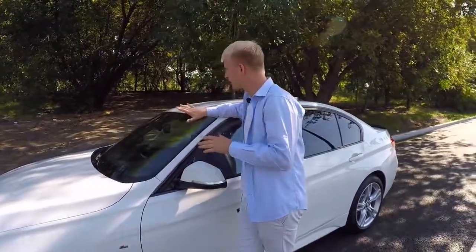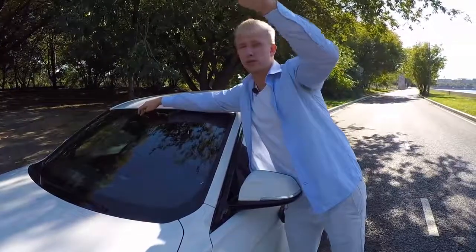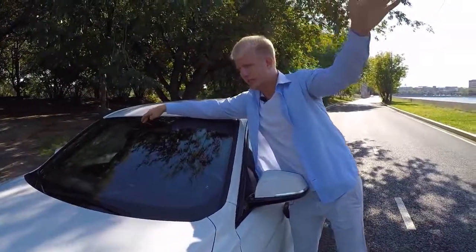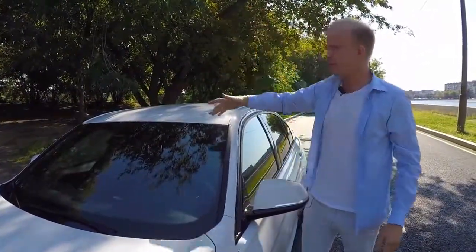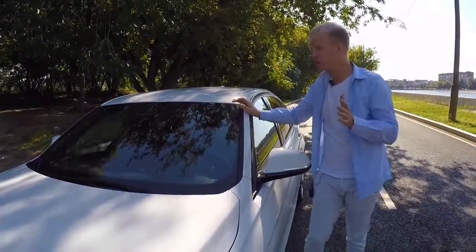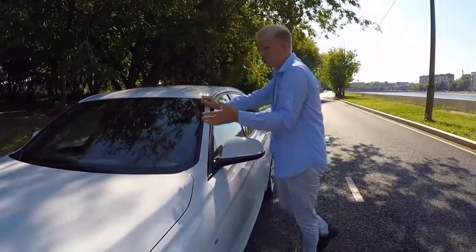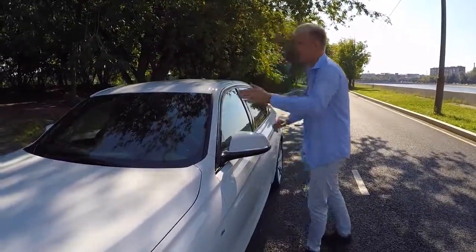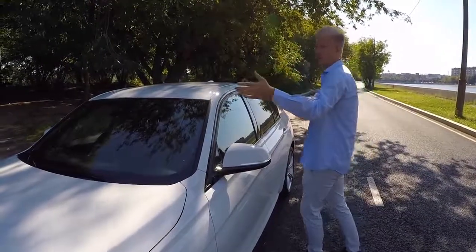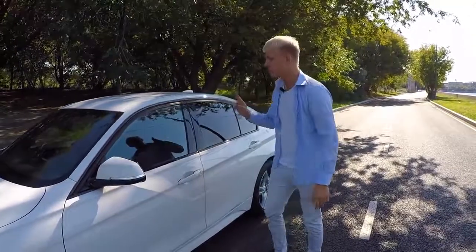Лобовое стекло уже стоит неоригинальное — установлено под проекцию. Также хочет поставить камеру, которая будет видеть разметку, пешеходов и дорожные знаки. Родная лобовуха — мягкая, многие жалуются, как и на многих других машинах. Дворники тоже средние — за 30 тысяч пробега меняешь и нормально, потом лучше заменить.